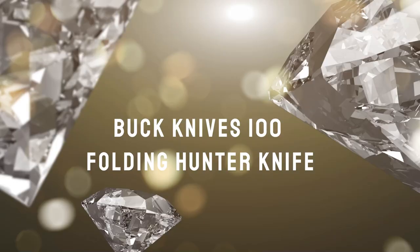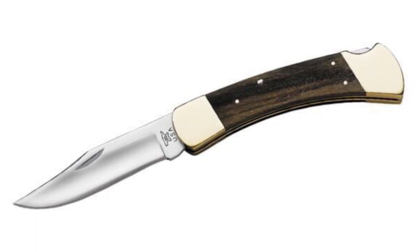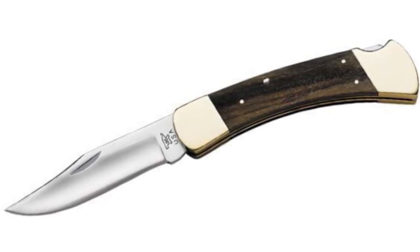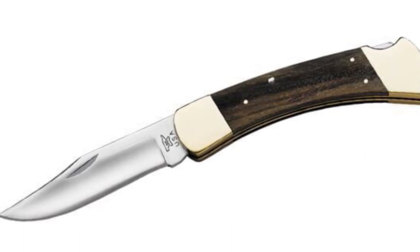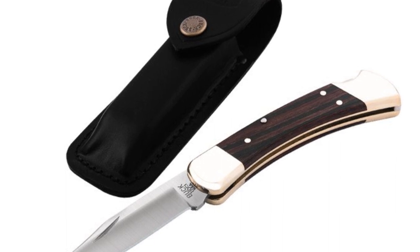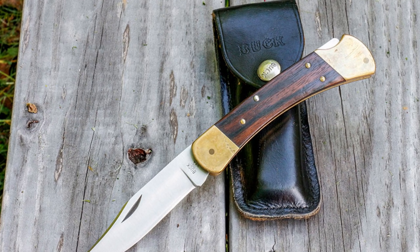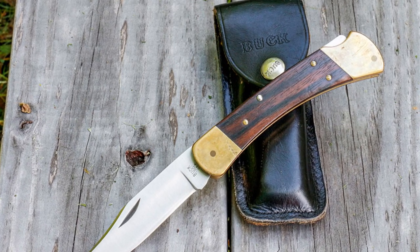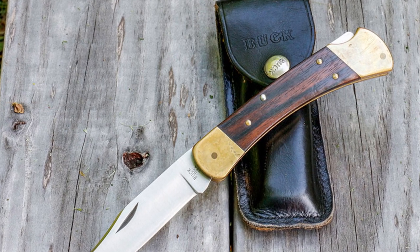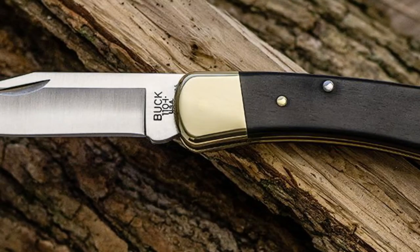Buck Knives 110 Folding Hunter Knife. The original Buck Knives 110 Folding Hunter Knife was introduced way back in 1964, and it speaks to the quality of the knife that it has remained largely the same in design since that time. Back when it was first introduced, it was one of the few locked-back folding blades built tough enough to survive the same kinds of rigorous work a fixed blade might, like skinning and dressing game. It can still stand up to those types of punishment today, with the added benefit of folding down small enough to fit into your pocket. It's easy to see why this is one of the best EDC knives ever conceived, and it certainly doesn't hurt that it's so timelessly beautiful in its design.